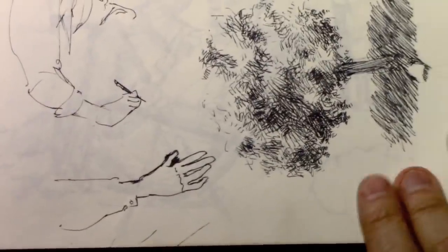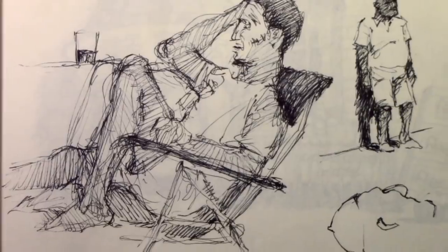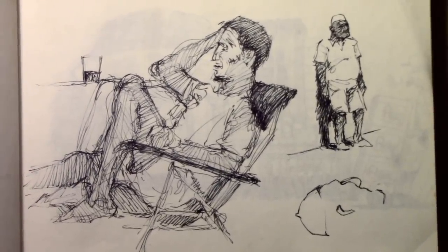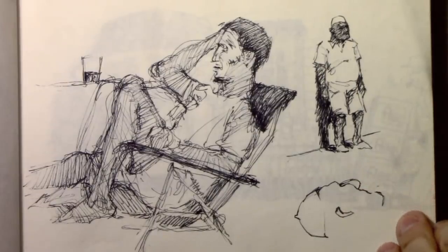Coming up on nine minutes. I think we'll do just a couple more pages and then wind this one down and maybe come back and continue the series later on. Lots of pictures of people resting — I guess it was almost like having them pose for me without them realizing they were posing for me.